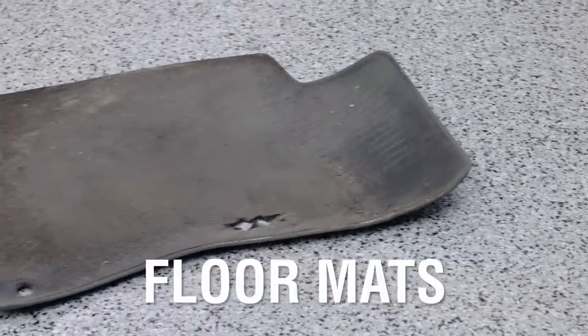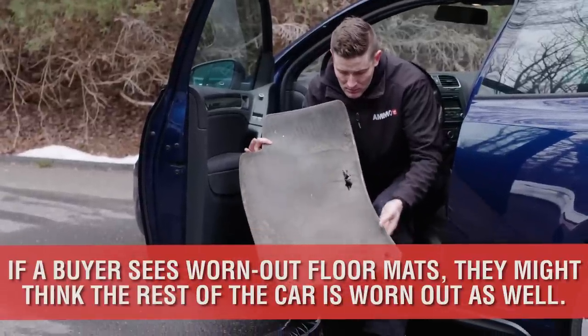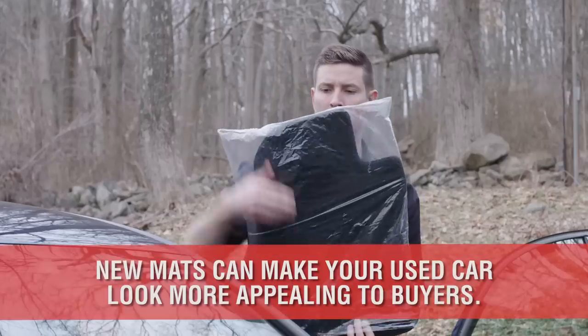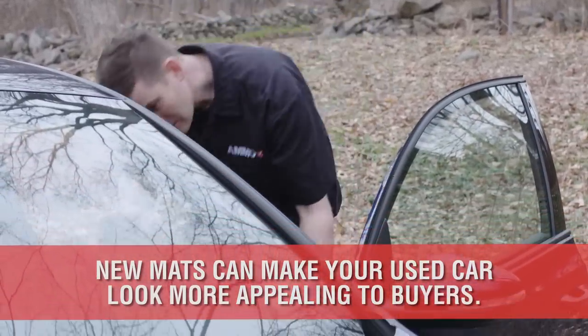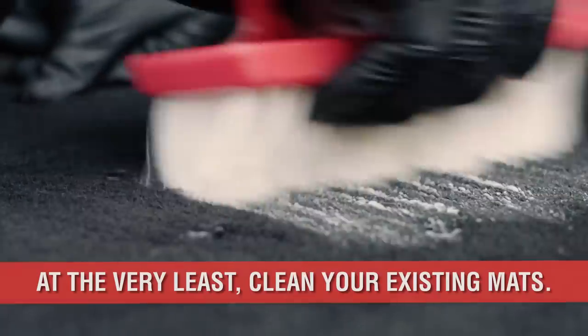Floor mats can take a lot of abuse and can indicate how much wear and tear may be on the other areas of the car. In short, it's like a barometer for how well the car has been maintained. The solution is pretty simple: buy new replacement mats. If new mats are out of the budget, be sure to vacuum, fabric clean, and scrub the carpet at minimum.